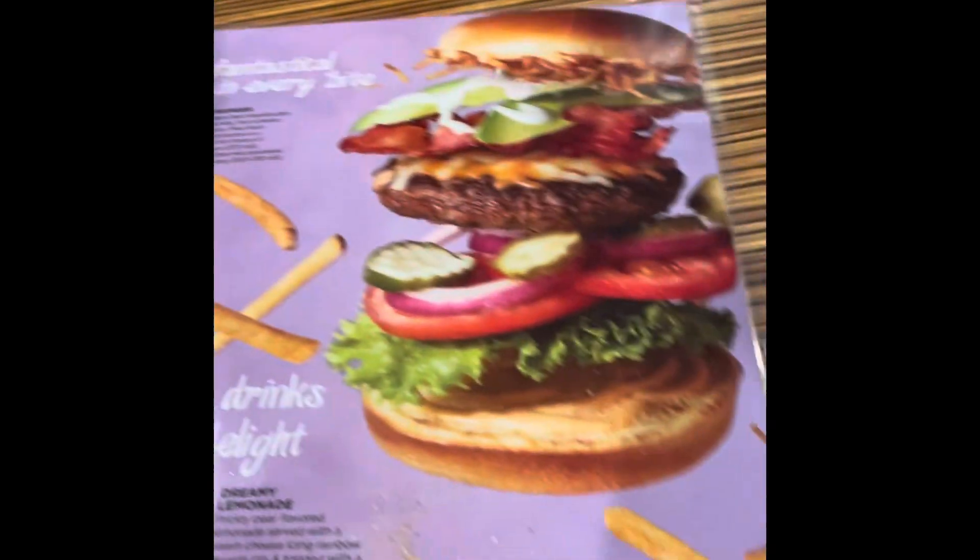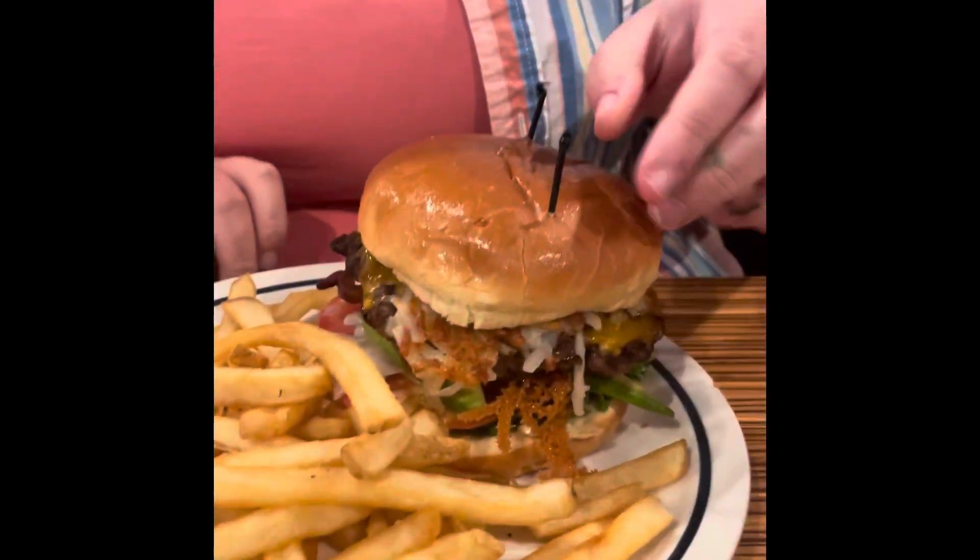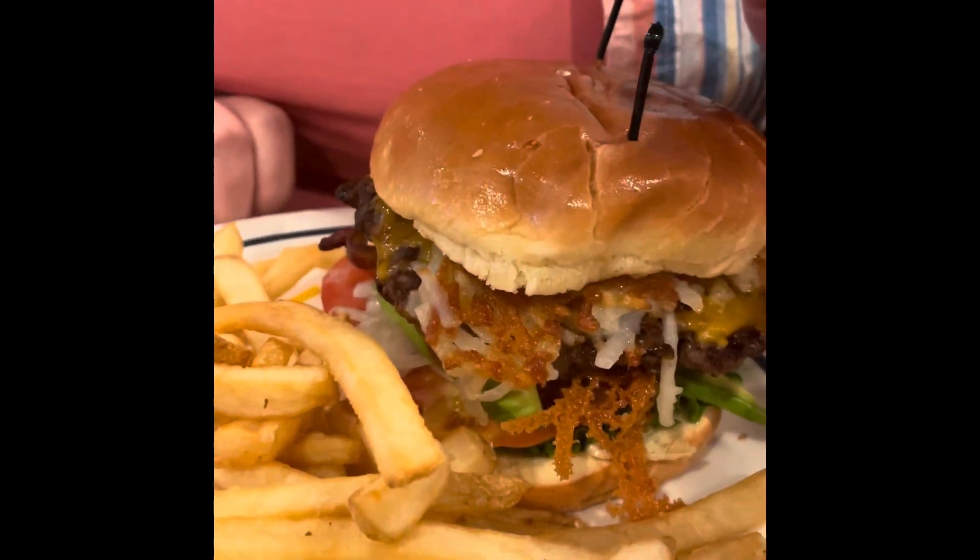So they have other things, and we're gonna try that. We'll be right back to show you. Alright, what do you think? That looks amazing.